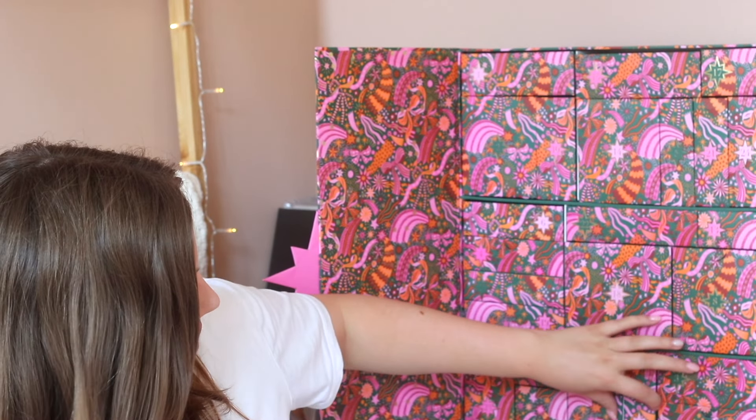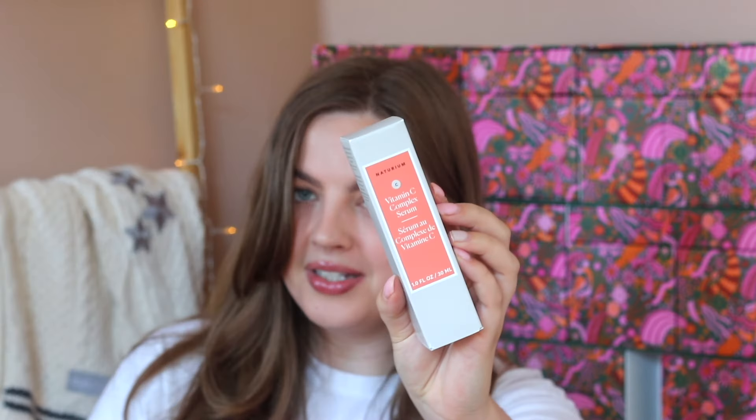Day number twelve is the really tall one and it's quite heavy. It says 'ensure your skin stays merry and bright.' So far this calendar seems pretty skincare heavy, but we have another skincare product — the Naterium Vitamin C Complex Serum. Honestly I've never heard about this brand or product but it looks like we're getting another vitamin C serum. I really hope the next drawer is going to be some sort of makeup product again.